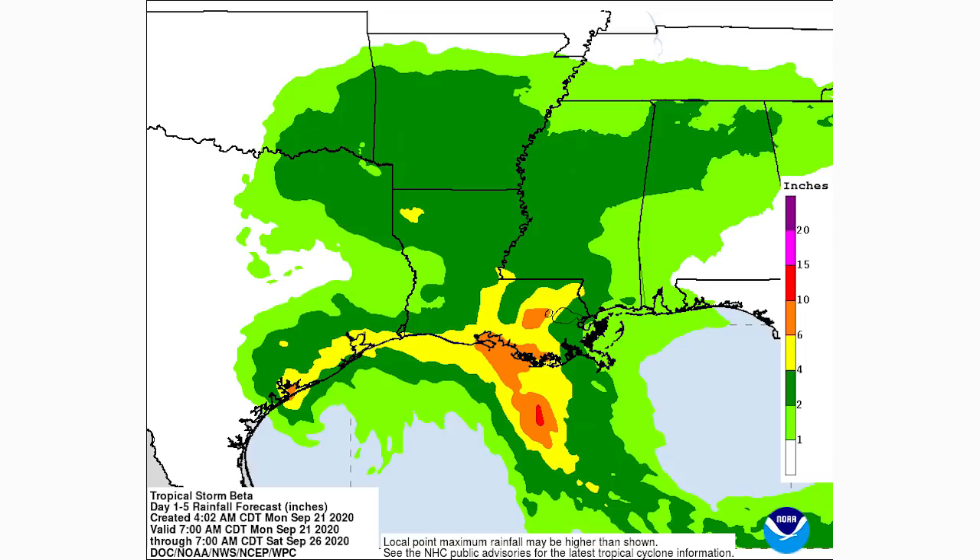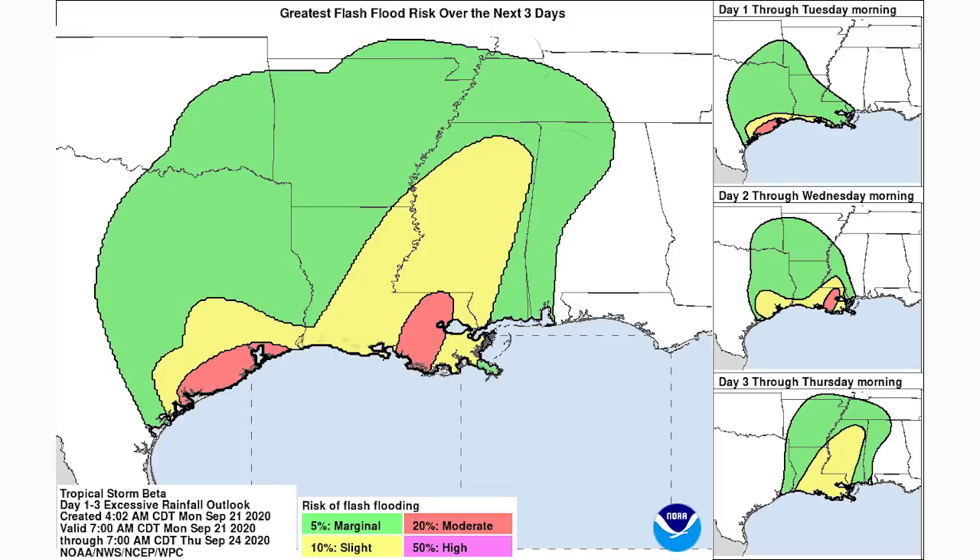For flash flooding, we have a marginal 5% risk in the green area, a slight 10% risk in the yellow region, and a moderate 20% risk of flash flooding in the two red regions covering portions of the Texas coast and eastern Louisiana. Some of these regions have already seen a lot of rainfall from other recent tropical systems, so timing is not ideal. But with six to ten inches being the expectation, it could have been a lot worse — that's relatively minimal for a tropical system.